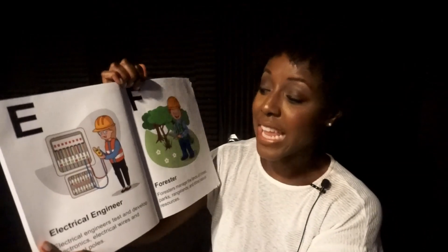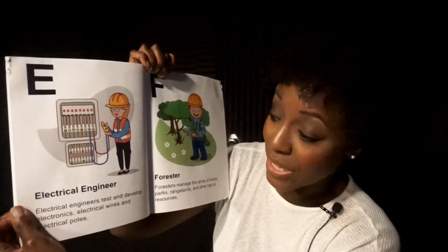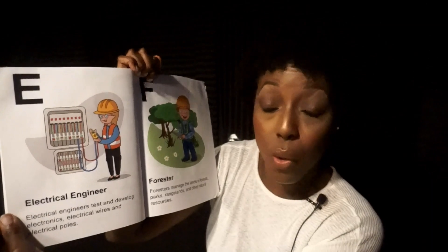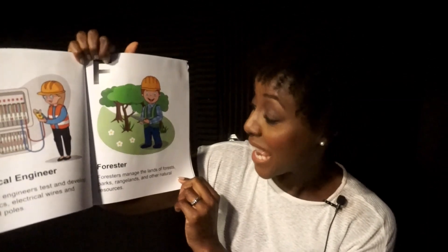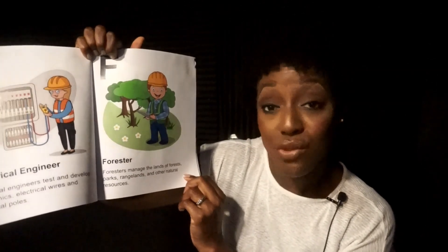E. Electrical Engineer. Electrical engineers test and develop electronics, electrical wires, and electrical poles. F. Forester. Foresters manage the lands of forests, parks, rangelands, and other natural resources.